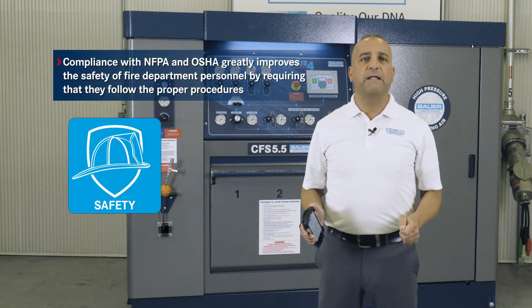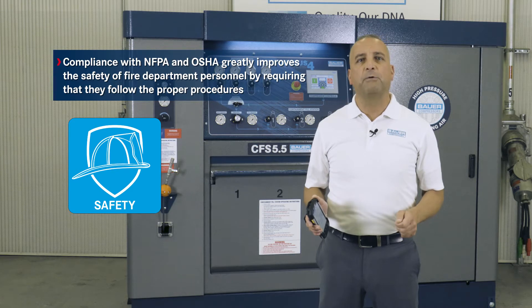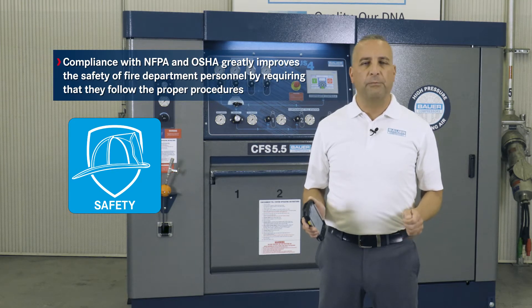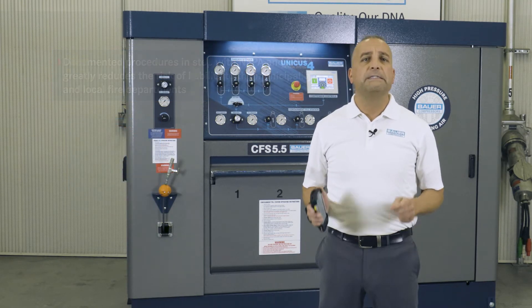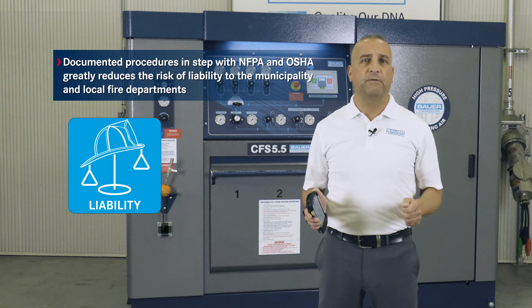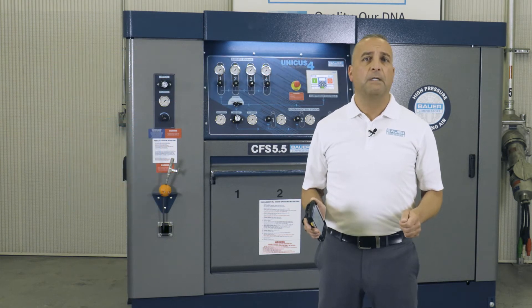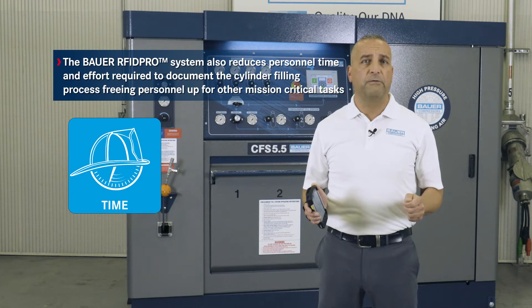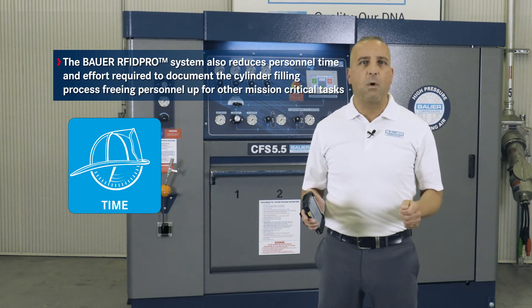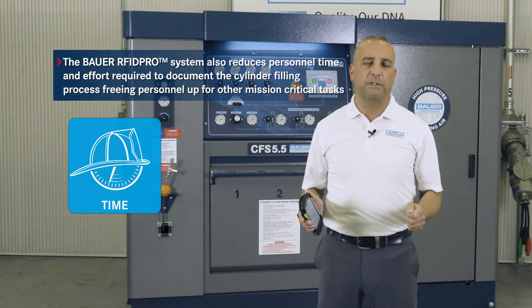Compliance with NFPA and OSHA greatly improves the safety of fire department personnel by requiring that they follow the proper procedures. Documentation procedures in conjunction with NFPA and OSHA greatly reduce the risk of liability to municipalities and local fire departments. The Bauer RFID Pro system also reduces personnel time and effort required to document the cylinder filling process, thus freeing personnel up for additional mission-critical tasks.